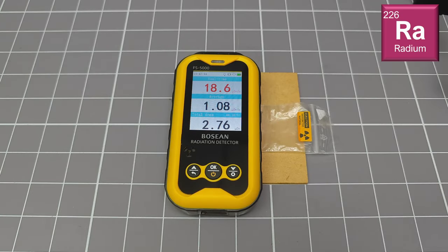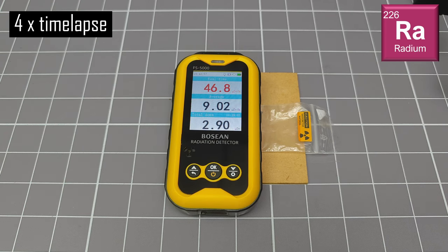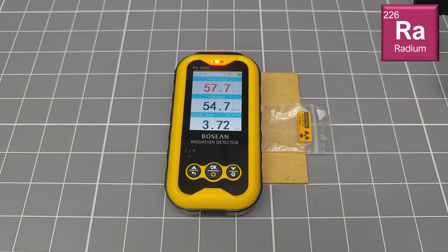This is a sample of radium paint taken from an old Soviet military compass. The beta component of this source is very strong, and this detector is actually pretty sensitive to beta particles — more sensitive, in fact, than any of the cheap detectors I have previously tested. As you can see when I speed up the measurement, the average tracks very well and gives a good consistent measurement.